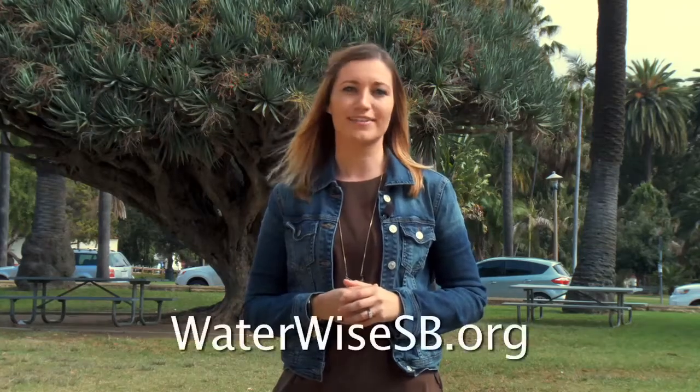Well, that does it for this episode. Remember, you are the agent of change, and together we can create beautiful, climate-appropriate gardens. There are lots of resources online to help — visit WaterWiseSB.org for tips or to view past episodes. If you have any questions or comments about the show, you can give us a call at 564-5311. I'm your host Becky Davis — and keep it WaterWise, Santa Barbara!